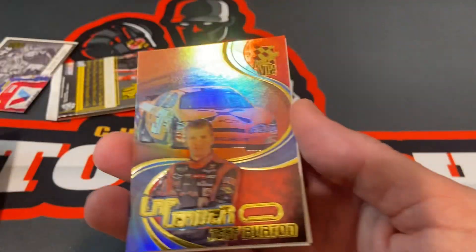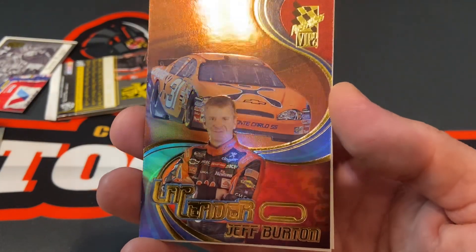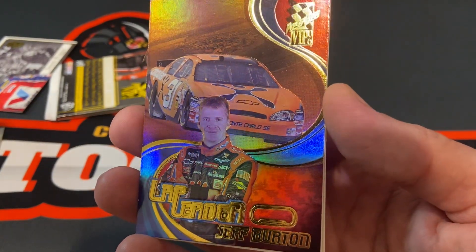And who else do we have? Jeff Burton — lap leader. I feel like I've pulled so many Jeff Burton cards.